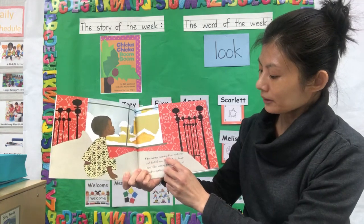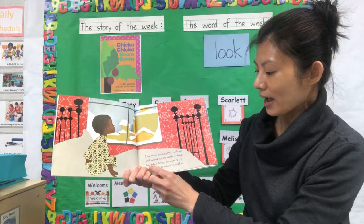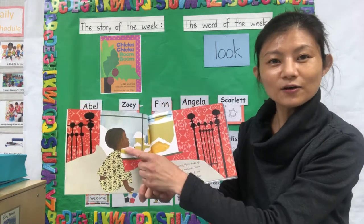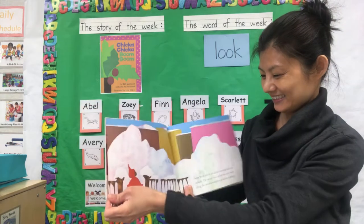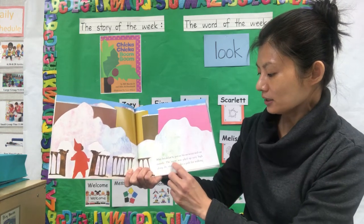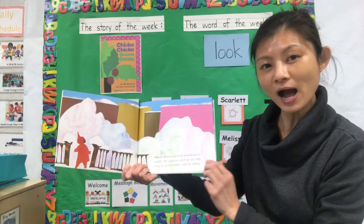One winter morning Peter woke up and looked out the window. Snow had fallen during the night. It covered everything as far as he could see. So it's a boy. After breakfast, he put on his snow suit and ran outside. The snow was piled up very high along the street to make a path for walking.